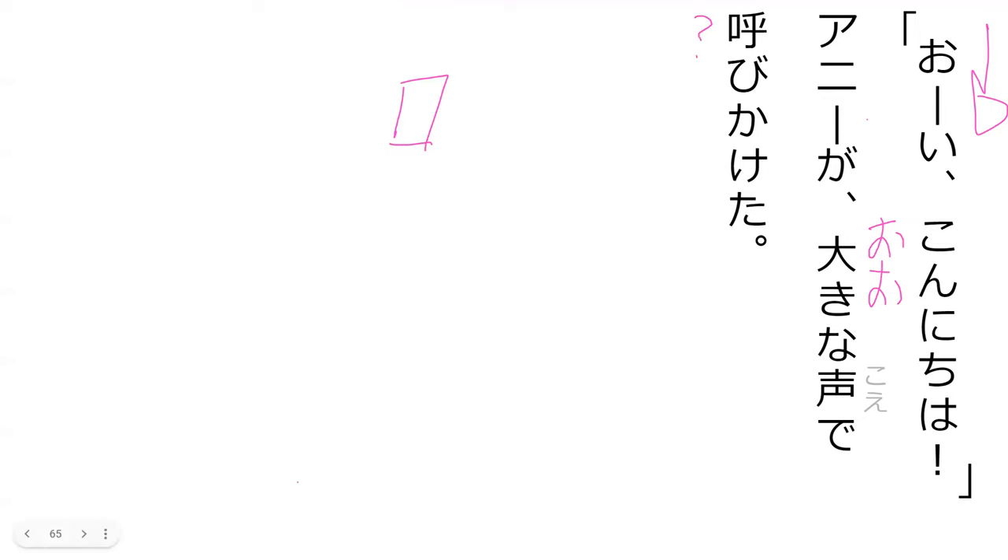You got it right earlier when you saw it on this page. Oh, it's Yobu. Yep, it's Yobu. So now it's Yobikaketa.